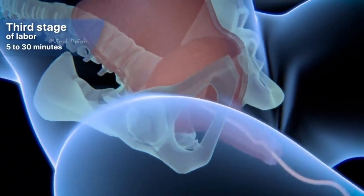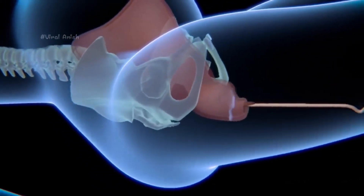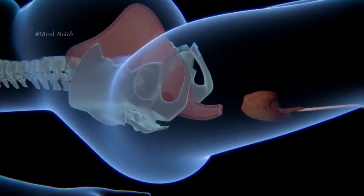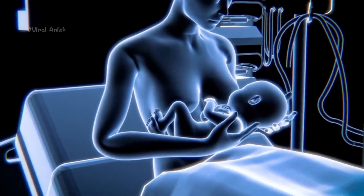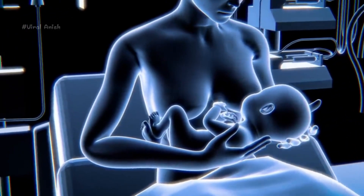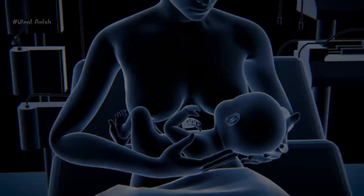In the third stage of labor, which can last from 5 to 30 minutes, the mother will feel gentle contractions that help push the placenta out of the uterus. During this stage, mother and baby may begin to bond through skin-to-skin contact and breastfeeding. Once the third stage is over, the mother will be able to enjoy that very special moment with her baby — the miracle of birth and of becoming a mother.